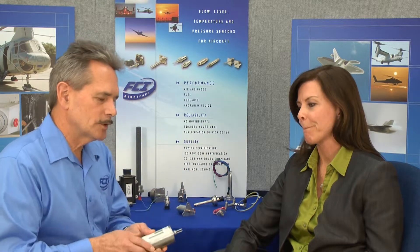Well, thank you, Melissa. Fluid Components has developed the flow sensor for liquid and gas service for use on aerospace applications. We feature the thermal dispersion technology, which is a heated sensor that measures flow as a function of the cooling effect of the flow over the heated sensor against an unheated sensor.